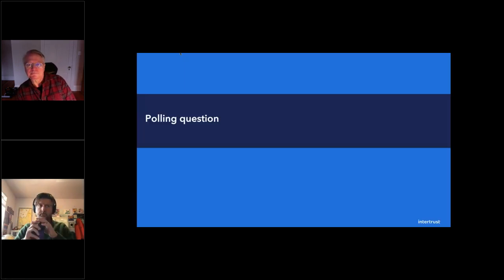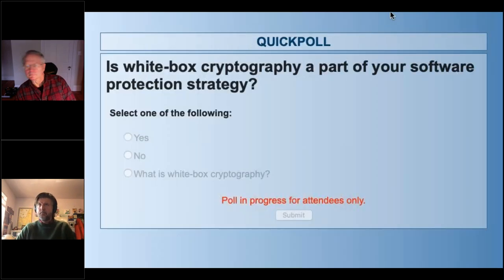Let's do that second poll. Is white box cryptography a part of your software protection strategy? The answer options are: yes, no, or what is white box cryptography? You could take the third as a funny response, or maybe you genuinely don't know what it is.